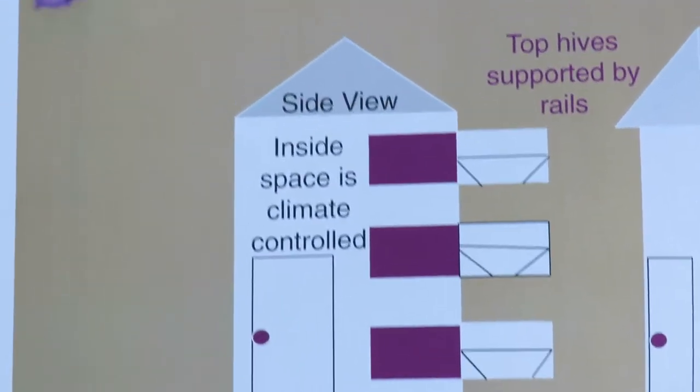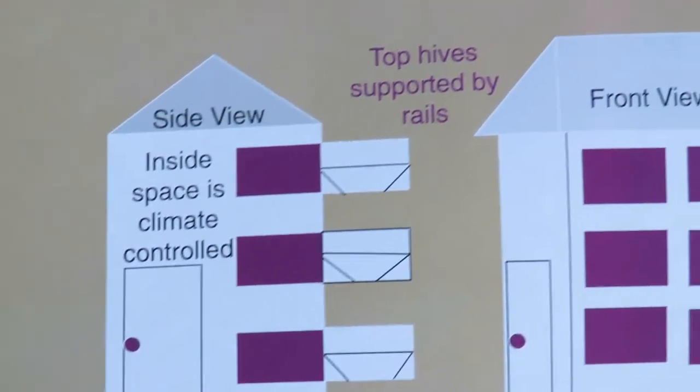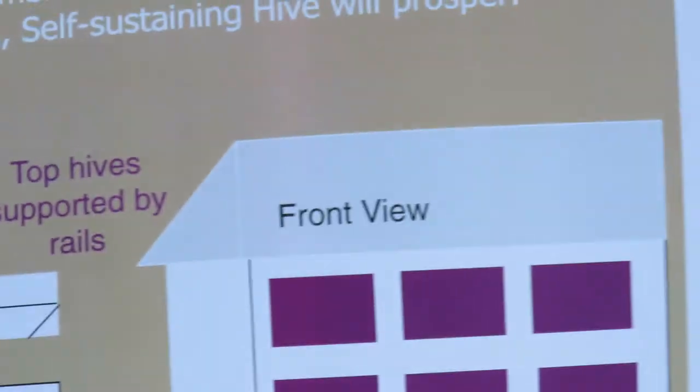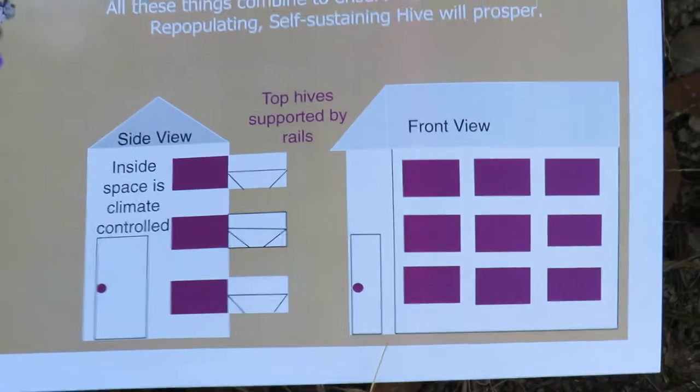Wait until you see this thing. The side view — inside space is climate controlled. This has never been done before. Top hives are supported by rails in the front. You're going to see this in a minute. It's absolutely amazing.